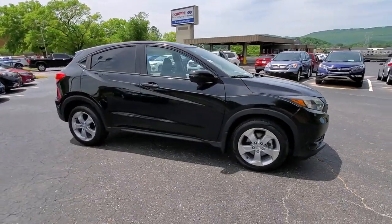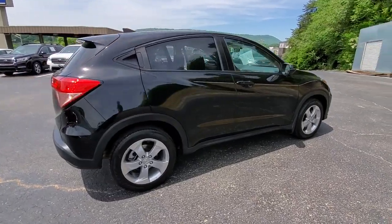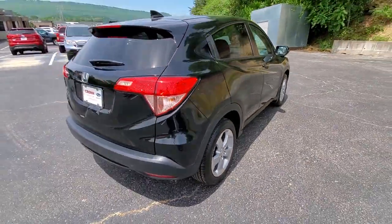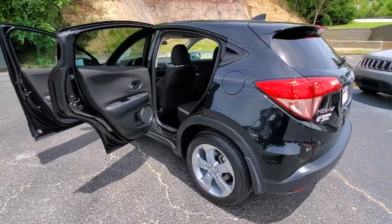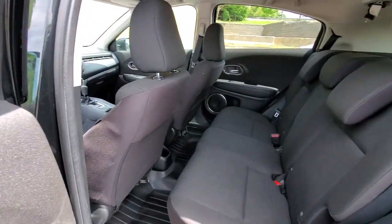Look no further than the 2016 Honda HR-V. With less than 100,000 miles on the odometer, this vehicle provides excellent value. Prepare to be amazed at the clever cargo solutions, agile handling, safety technology, and bold style of this HR-V. This practical, comfortable mini crossover was designed with your active lifestyle in mind.